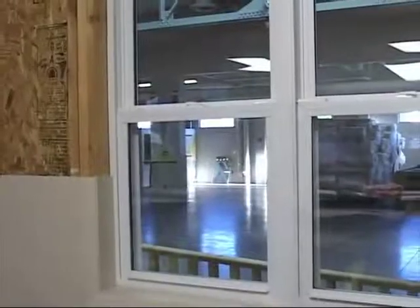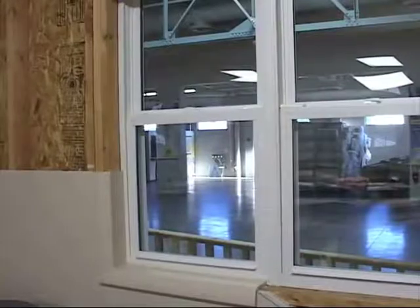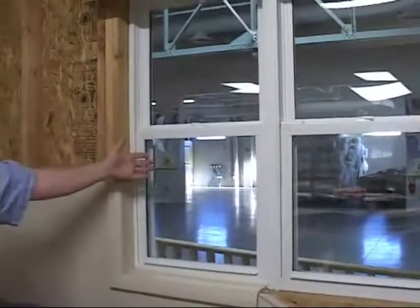A vinyl replacement window like this has two panes of glass separated by an airspace.